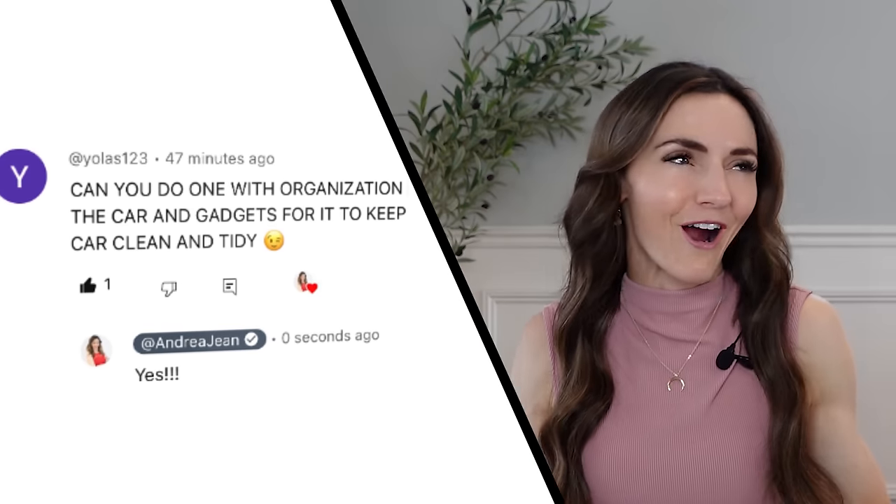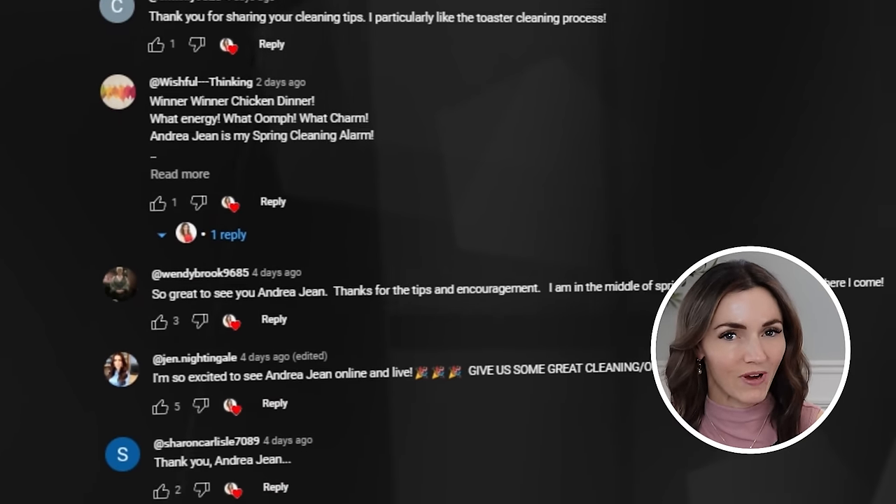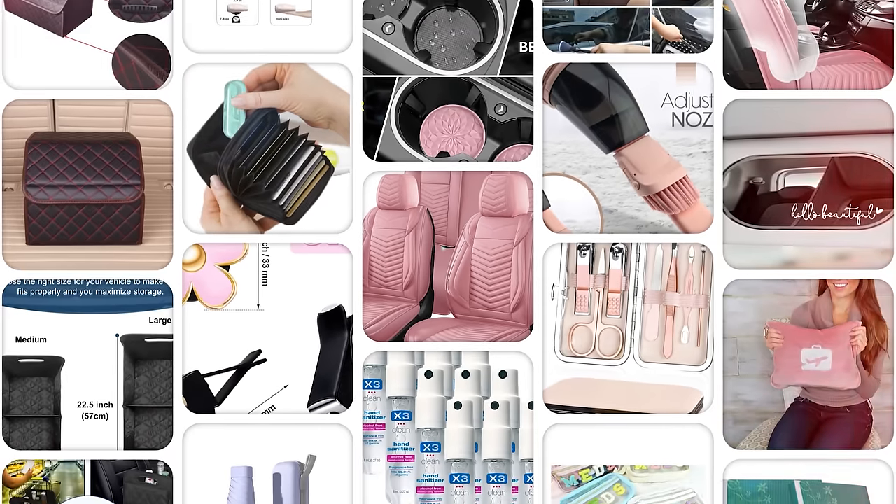Yolas asks, Andrea, can you do a car organization video to help you keep your car clean and tidy? You better believe that I can. In fact, I read every single comment here on YouTube. I have four kids, so there's a lot of bodies moving in and out of our vehicles, so you better believe I have the best gadgets, tools, and gizmos for you.